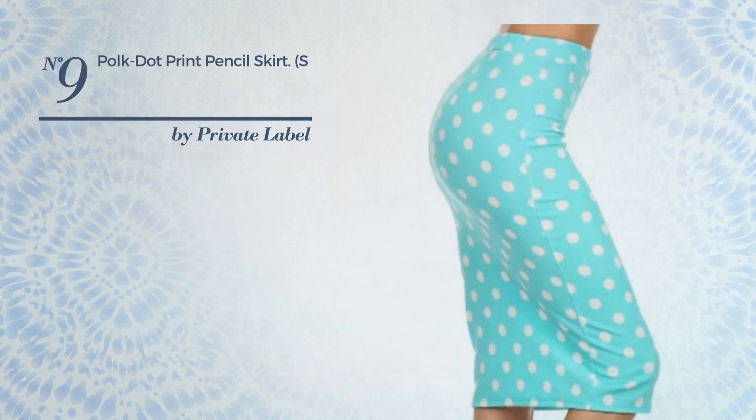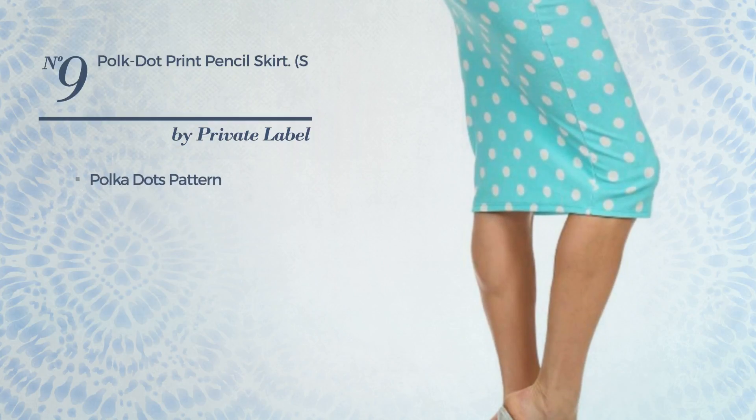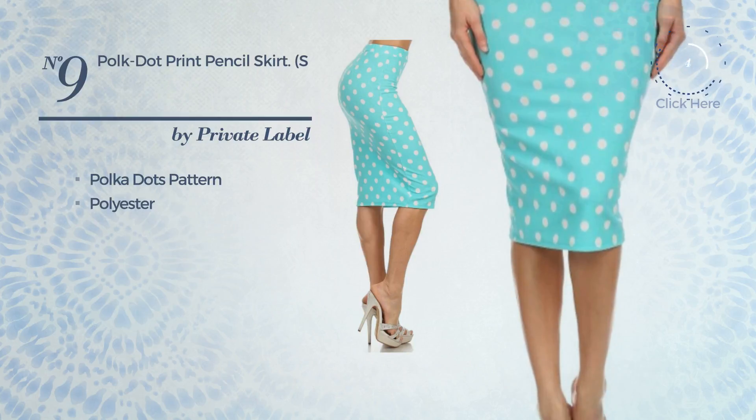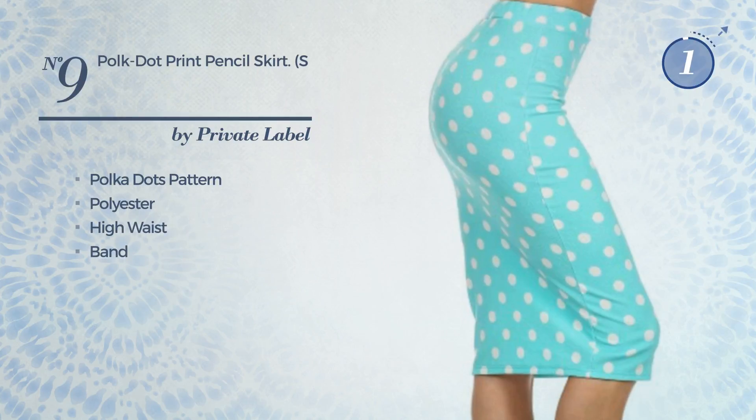Number nine: an all-casual knee-length skirt featuring a great style with polka dots pattern, crafted from soft polyester. This skirt includes high waist and band. Available in 6 more colors.